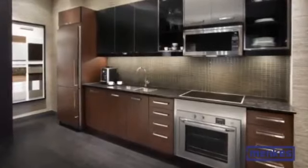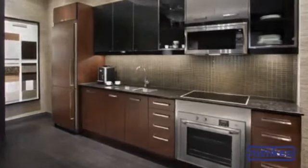Kitchens today tend to be sleek and streamlined. Choose elegant, neutral countertops in quartz or granite that you won't tire of, along with a fabulous coordinating backsplash.